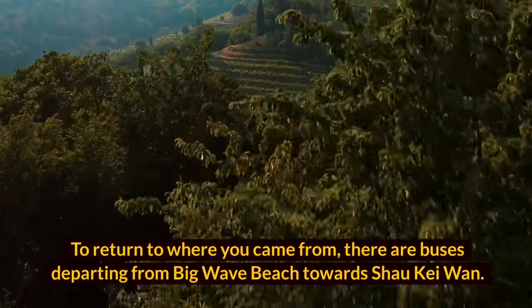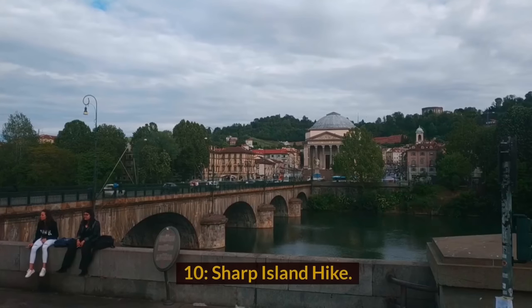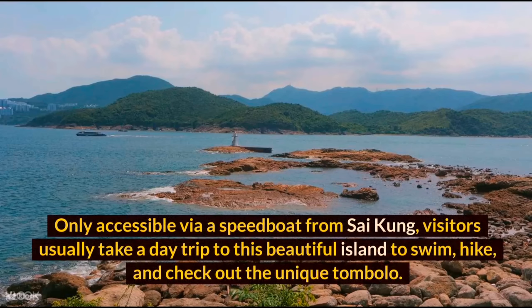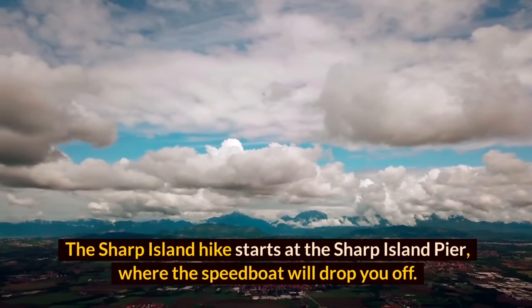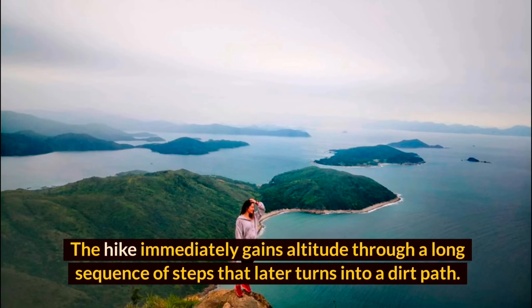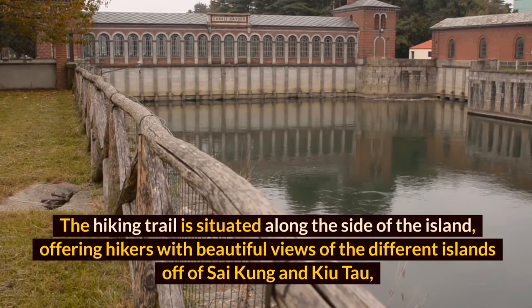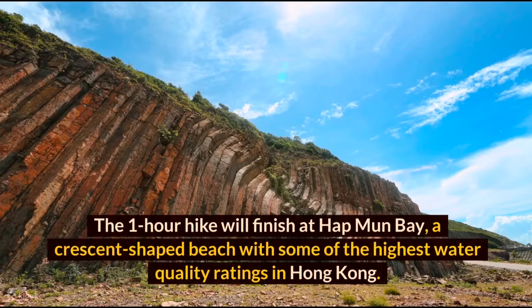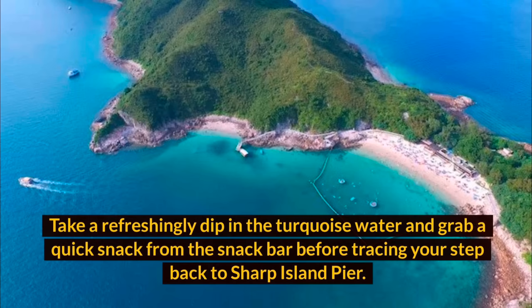Sharp Island is the largest island in Hoi Ha Wan Country Park, located off the coast of Sai Kung and only accessible via speedboat. Visitors usually take a day trip to swim, hike, and check out the unique tombolo. The hike starts at Sharp Island Pier, immediately gaining altitude through steps that turn into a dirt path. The trail runs along the side of the island, offering views of different islands off Sai Kung. The one-hour hike finishes at Half Moon Bay, a crescent-shaped beach with some of the highest water quality ratings in Hong Kong.